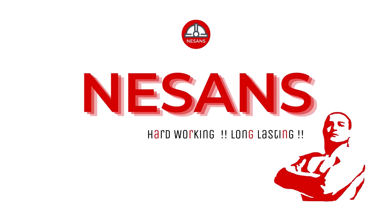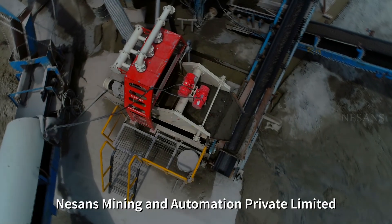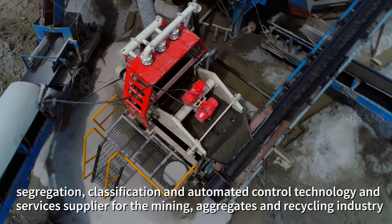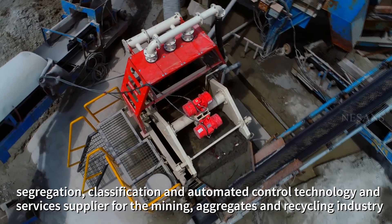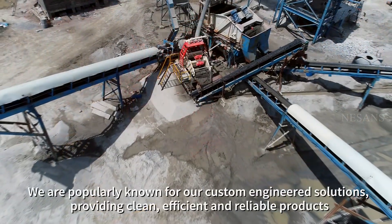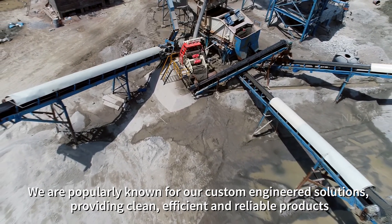Neeson's. Hard-working, long-lasting. Neeson's Mining and Automation Private Limited is a minerals processing, segregation, classification and automated control technology and services supplier for the mining, aggregates and recycling industry. We are popularly known for our custom engineered solutions, providing clean, efficient and reliable products.